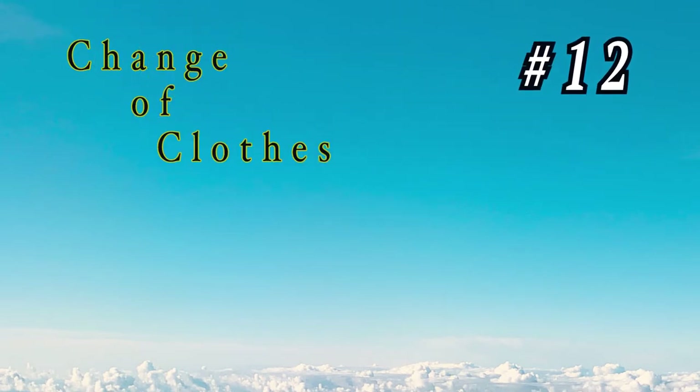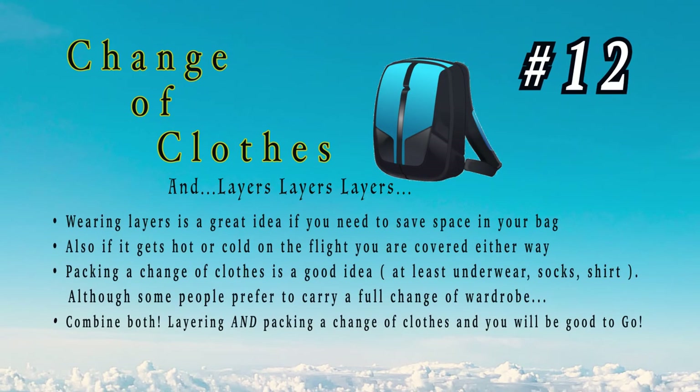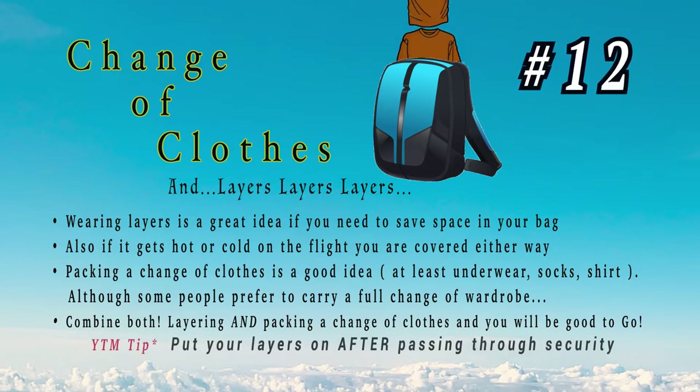Number 12: change of clothes and layers. Layers, layers, layers — it's a good idea to wear layers on the flight in case it gets hot or cold. In a pinch you can use that sweater or jacket as a pillow or blanket. And don't forget to bring a change of clothes just in case your checked bag gets lost, so you'll have a wardrobe change until they find your luggage.